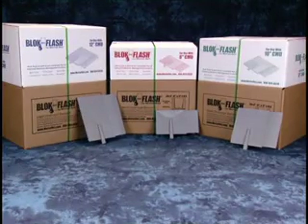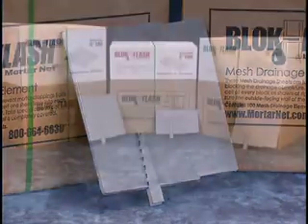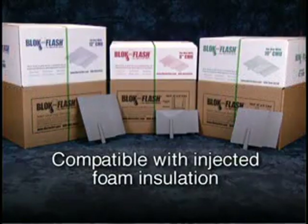BlockFlash is available in sizes engineered to fit 8-inch, 10-inch, and 12-inch CMUs, so it works with almost any wall spec. And it's compatible with injected foam insulation.